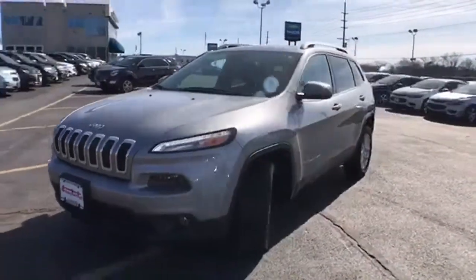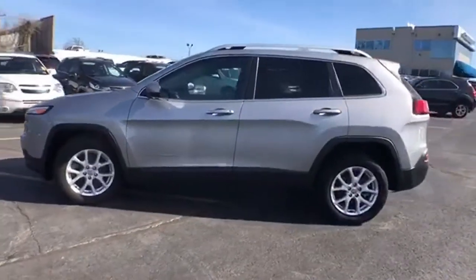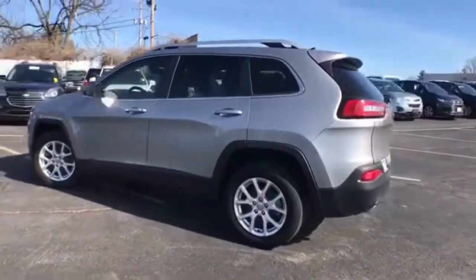It's a 2016 Jeep Cherokee. Freedom and adventure await in the sophisticated and versatile Cherokee. It comes with great features you'll love.